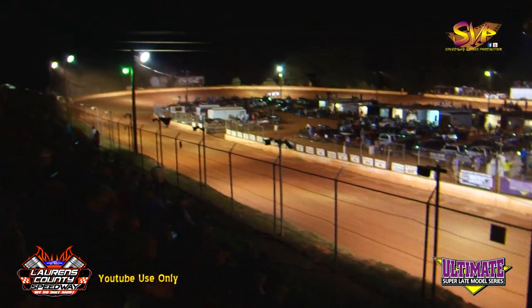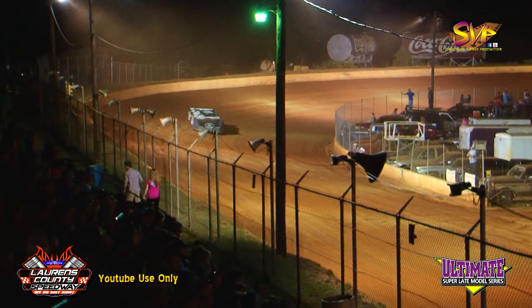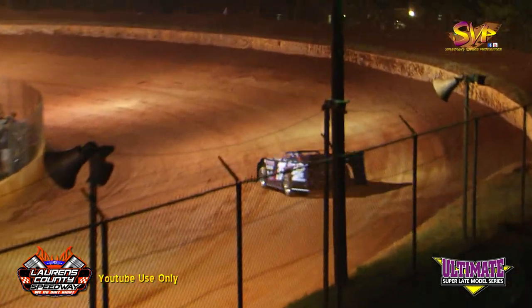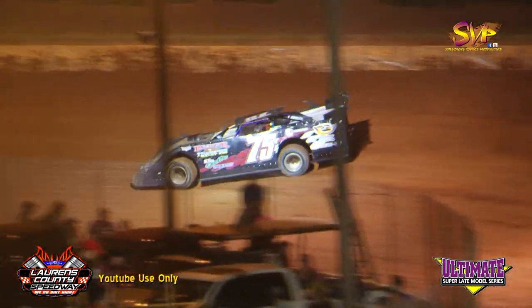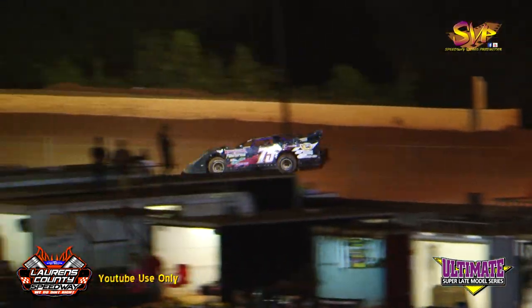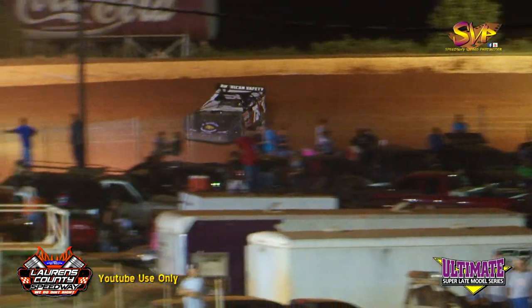Sanders first lap: 15.604 for the veteran Doug Sanders. Josh Richardson: 16.199. Second lap for Sanders: 15.401. Richardson comes back to the line: 16.032.